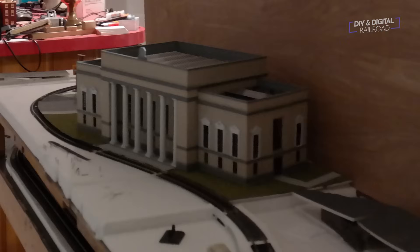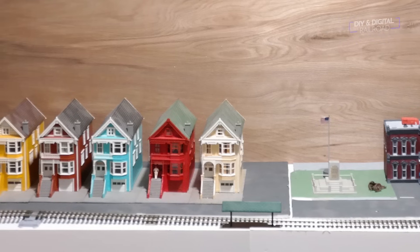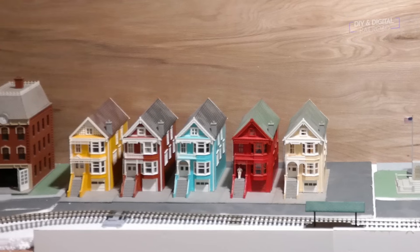Check out this Union Station — it looks really nice, and also these row houses. I think these kits have been around for a while. I know they're not officially the Penny Ladies, but they look good. Great job, Ray — keep it up. Can't wait to see more. Love seeing that coming along.